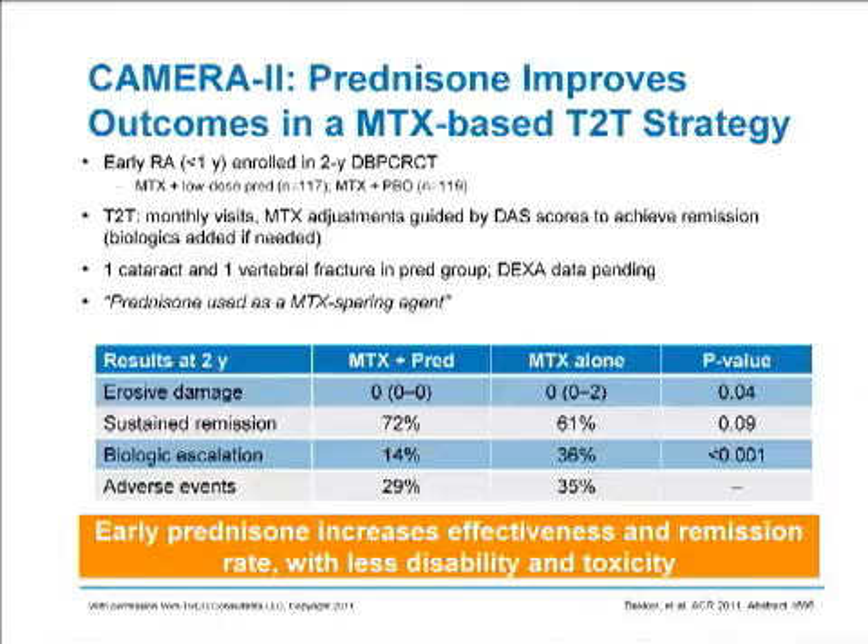The question is: if you have patients being treated with methotrexate as part of a treat-to-target strategy, can you enhance their outcome by adding low-dose prednisone? Patients were treated to low disease activity, with early rheumatoid arthritis in a two-year study. They were treated with either methotrexate and low-dose prednisone approximating 10 milligrams, or methotrexate without low-dose prednisone. The patients were seen monthly and methotrexate adjustments were made based on DAS scores. In a number of cases, biologics were added if need be. Early prednisone use increased the effectiveness of methotrexate and increased the remission rate with less disability and toxicity.